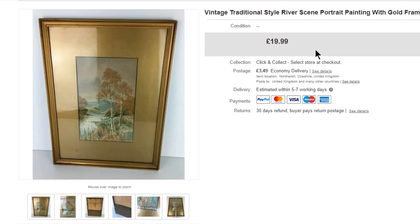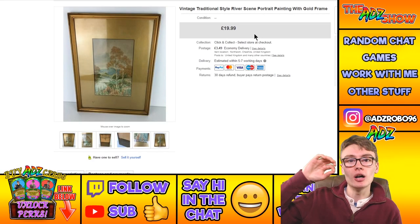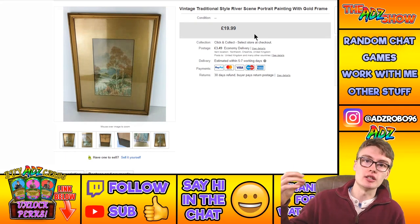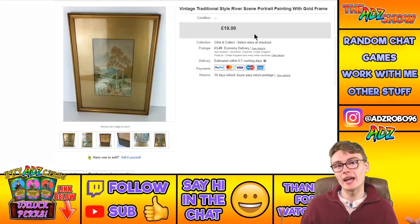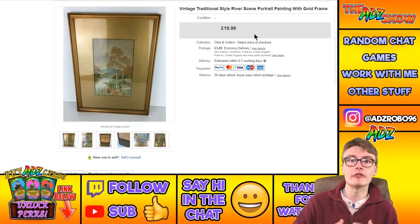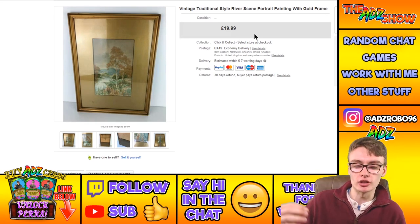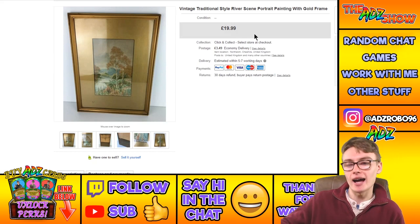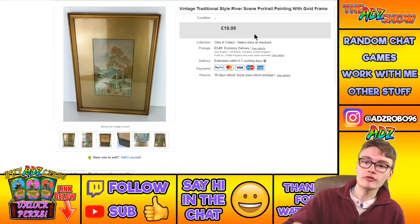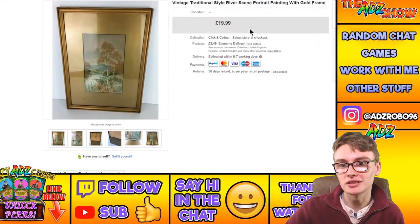Next, a vintage traditional style painting portrait with a gold frame — $19.99 plus postage. This came from a similar or the same auction job lot. I once cleared about 30 paintings from one auction across about 5 lots of 6, costing me maybe two quid each individually — really happy with that.